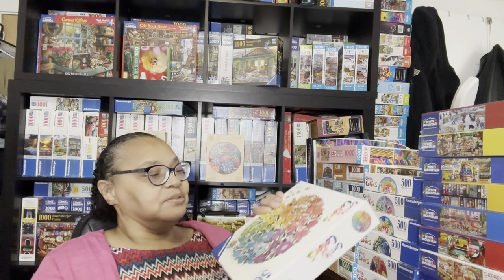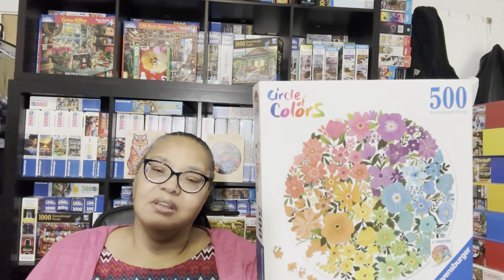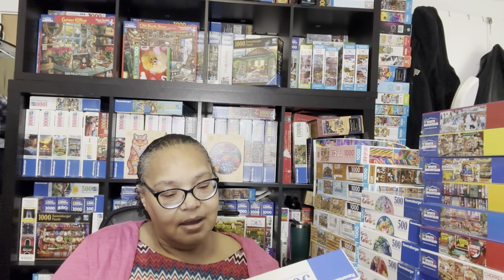My next Circle of Colors puzzle is called Flowers. This reminds me of one of the evil round puzzles I've done—it's very similar to that one. It has a gradient theme, and when you think about it a lot of these Circle of Colors puzzles do have that kind of gradient feel.